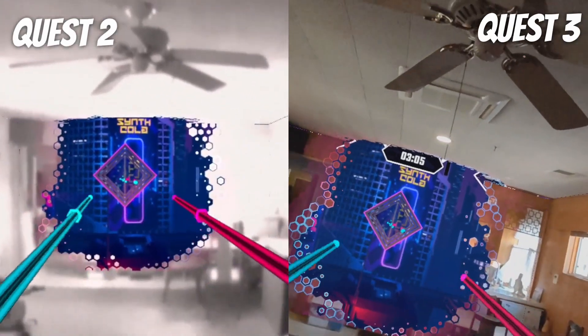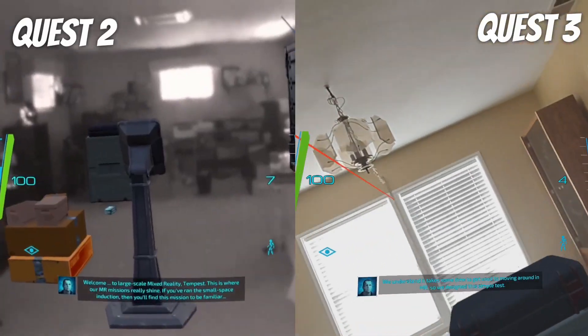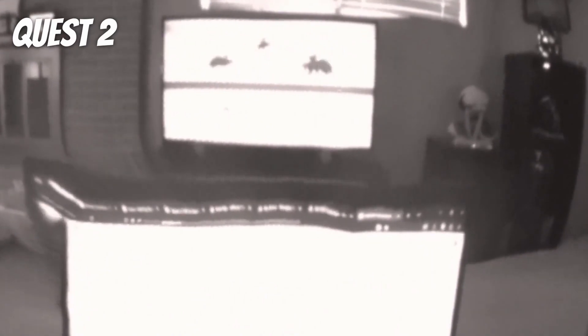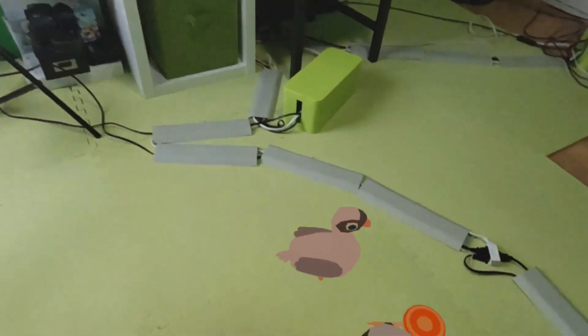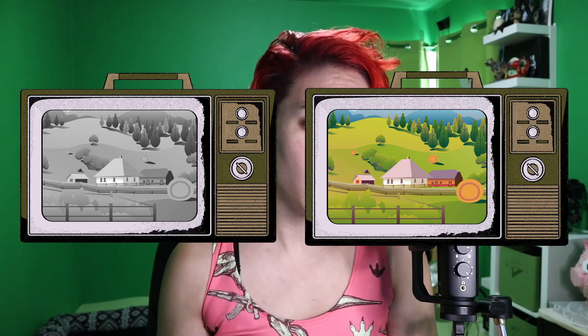The Quest 2 essentially had black and white video pass-through that was limited in use, mostly to orient yourself in a room — reading phones and screens was damn near impossible. The Quest 3 on the other hand has full-color pass-through powered by upgraded cameras and depth sensors. I wouldn't say the pass-through is amazing — it's still a bit grainy and there's a strange warping effect — but it's a bit like the jump between black and white TV and color TV, with that jump alone providing significant improvement.